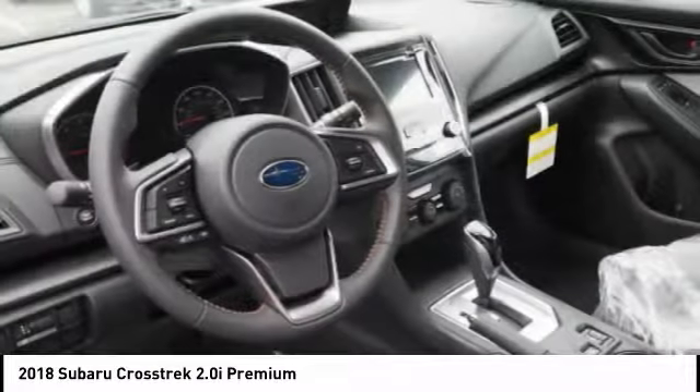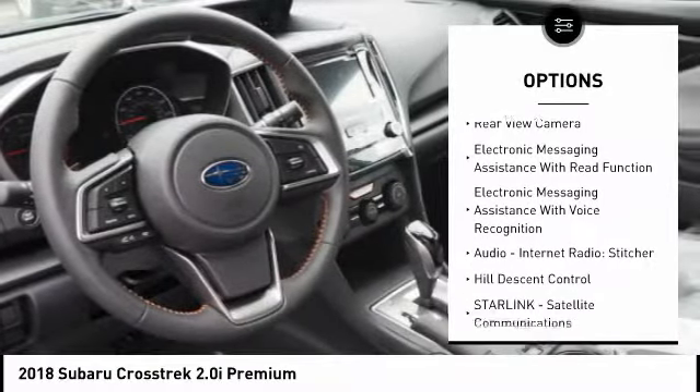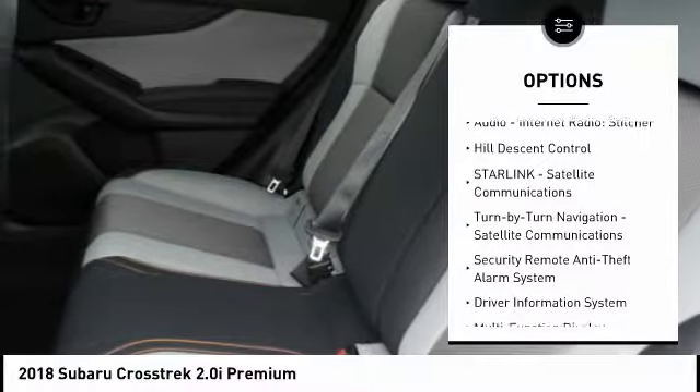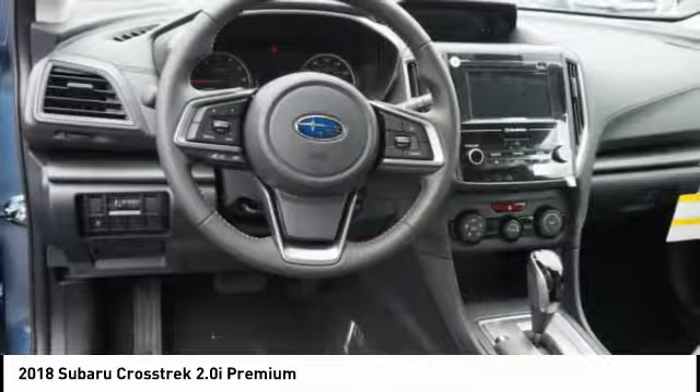Here are some of this vehicle's great options: traction control, stability control, cruise control, fog lights, power brakes, clock, child safety locks, trip computer, overhead console, daytime running lights.